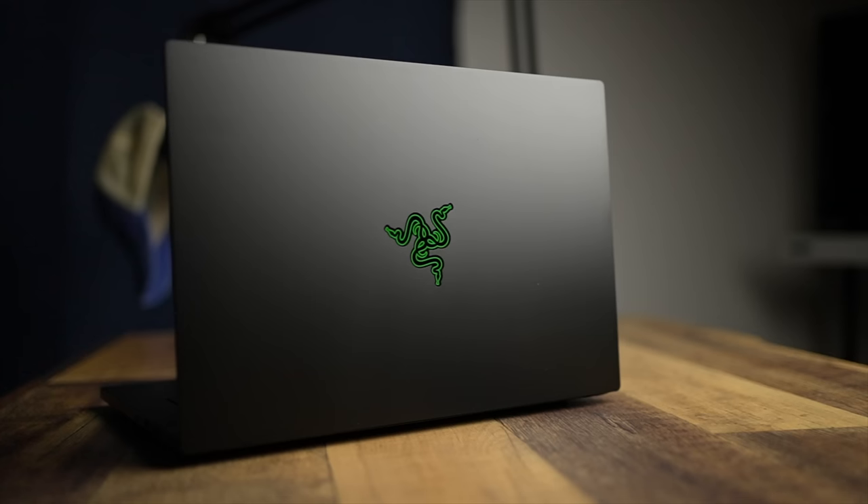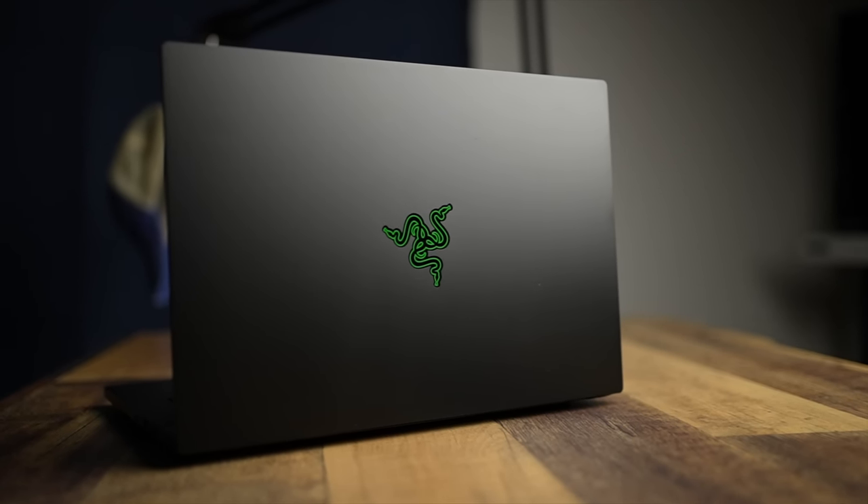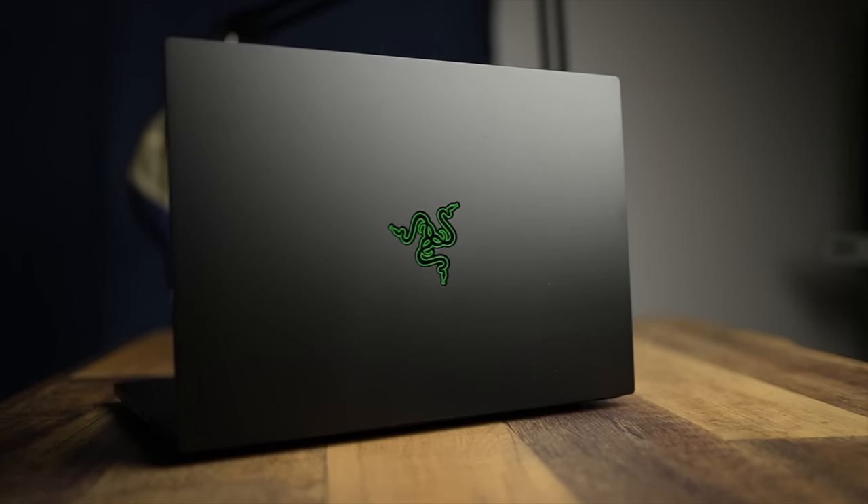The brand new Razer Blade 14 promises to be one of the smallest and most powerful laptops on the market. This thing packs a processor that wouldn't be out of place on either a much bigger gaming laptop — it's got power that is right up there with desktop type processors. So the really big question is how has this held up over the past week? Let's find out.